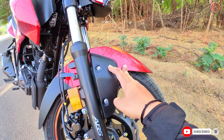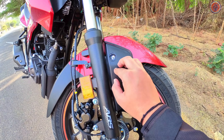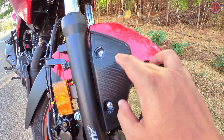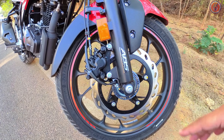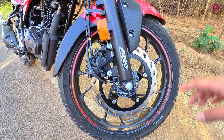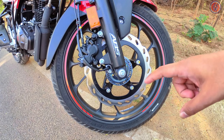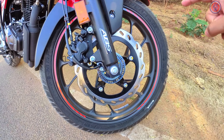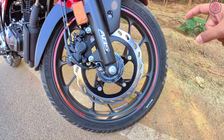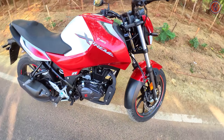Coming down you get a dual-tone mudguard finished in metallic red with rough plastic and a small mesh at the bottom. This is a single-channel ABS variant — it doesn't have dual-channel. You get a 276mm front disc mated with single-channel ABS. The front rim is 17 inches paired with an MRF tire, a 100-section tire which is also not commonly found in this segment.